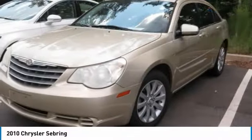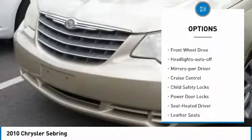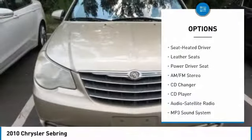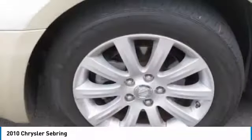Here are some of this vehicle's great options: heated side mirrors, intermittent wipers, remote keyless entry, remote trunk release, FWD, headlights auto off, mirror memory, cruise control, child safety locks, and power door locks.